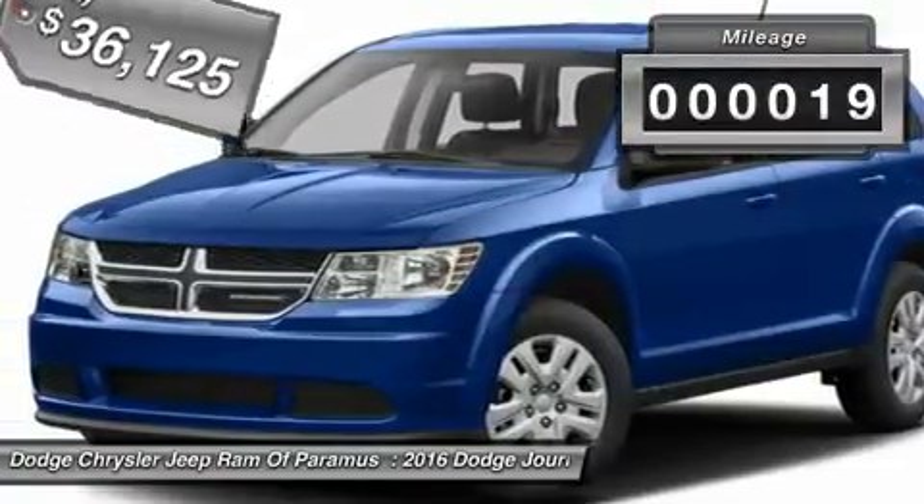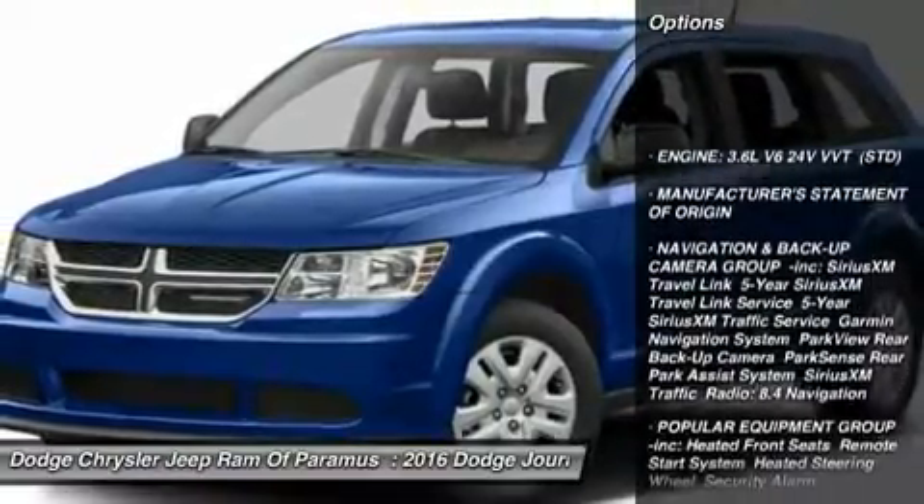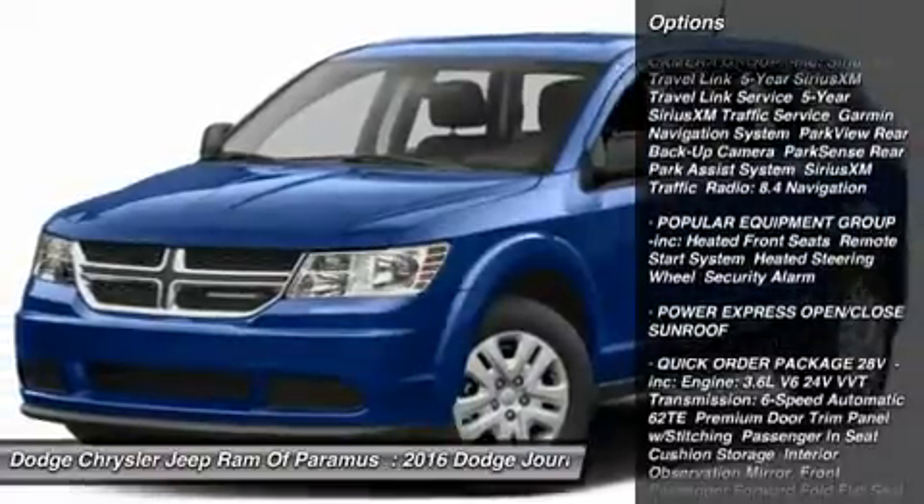This vehicle has less than 100 miles. Here are some of this vehicle's great options: steering wheel audio controls, keyless entry, anti-lock braking system, all-wheel drive, and Bluetooth.